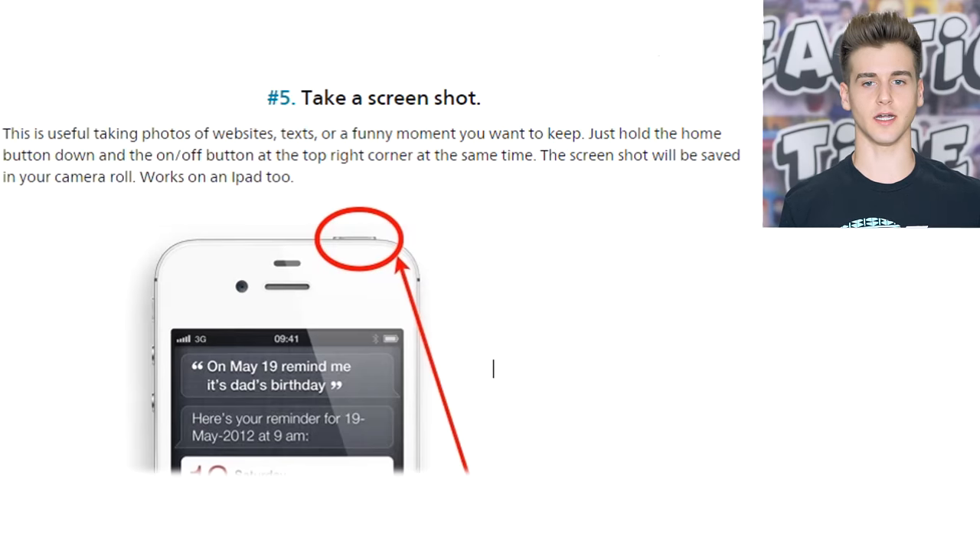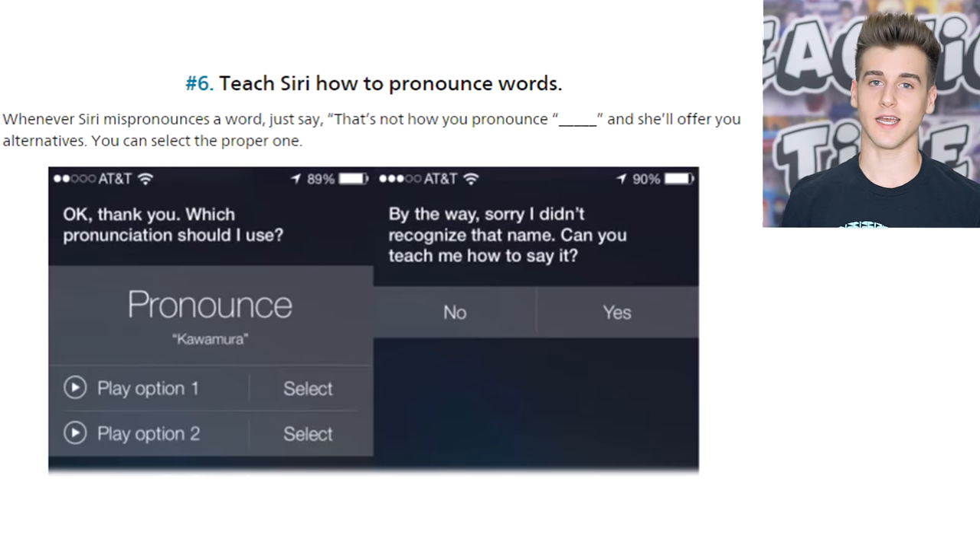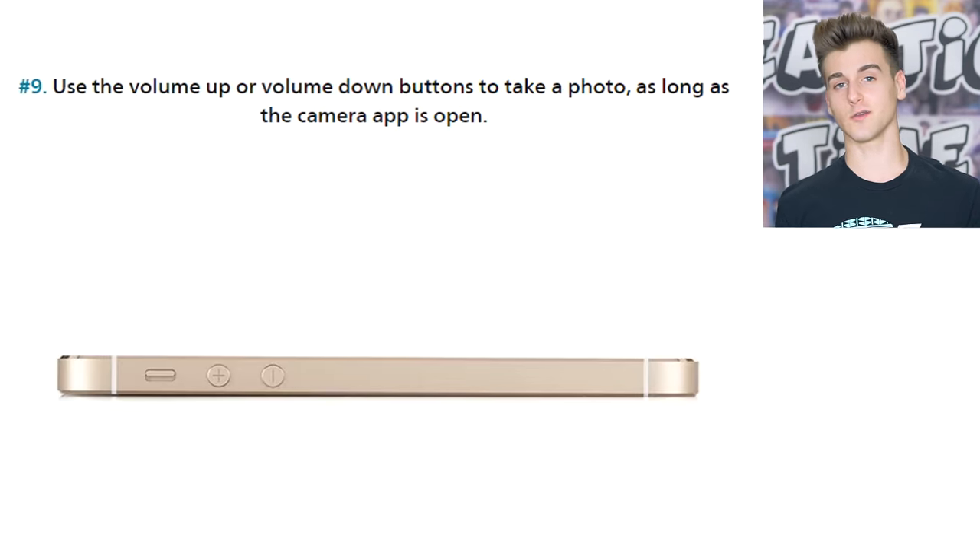This one says take a screenshot — it's literally telling us how to take a screenshot. Everyone knows: power button and home button at the same time. But if you didn't know that, now you do. Also, you can teach Siri how to pronounce words. Whenever she mispronounces a word you can just say 'that's not how you pronounce blank' and fill in the word.